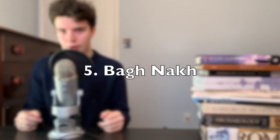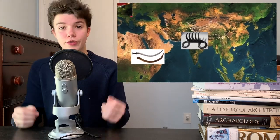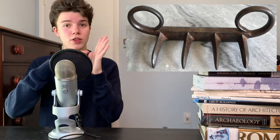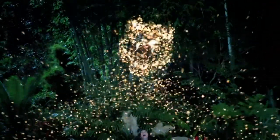At number five, we have the Bagh Nakh. The name of this weapon means Tiger Claw, and it's from South Asia. The two holes on either side are where you'd put your thumb and your pinky, and you could actually conceal this weapon in the palm of your hand. It's kind of like a much more intense tiger version of brass knuckles.